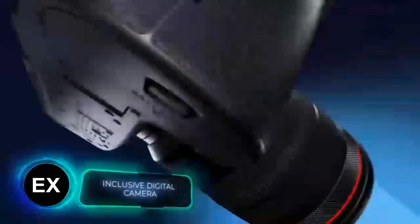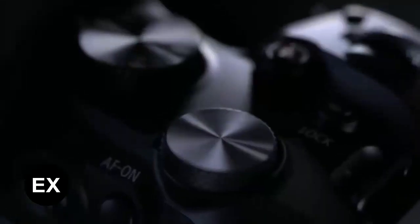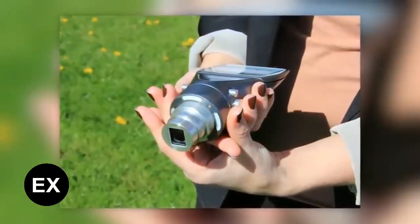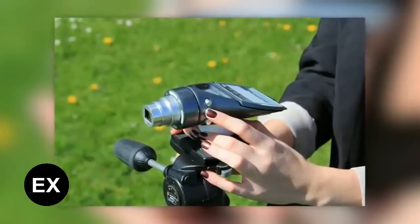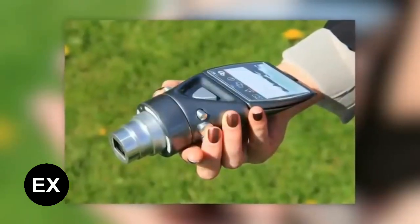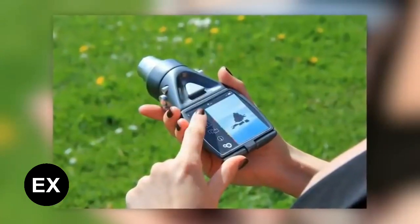Modern digital cameras can easily weigh about a kilogram. Combined with not the most ergonomic designs and high prices, it's a bit daunting for beginners. This concept aims to make cameras comfortable for people with dexterity problems as well as older photography enthusiasts. The designer put capture and zoom buttons on both sides, built in a screen that can be lifted to a 90-degree angle, placed four flashes around the lens, and the interface automatically changes orientation from landscape to portrait when the camera is rotated.